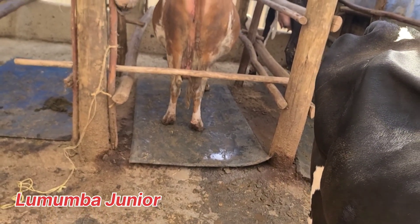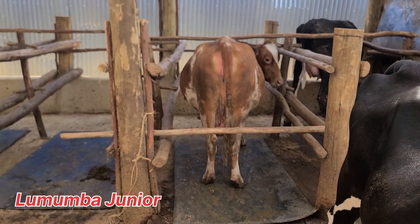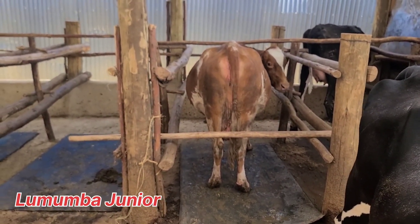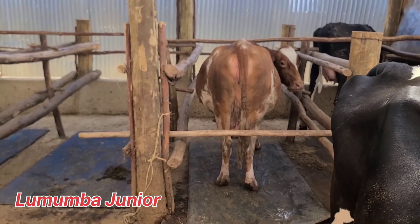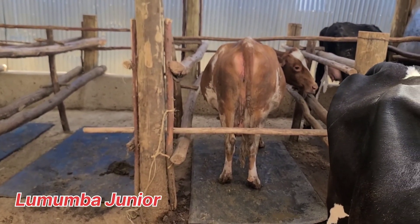Bovaclots contain antibiotics inside to prevent the animal from getting mastitis. Another thing we have to monitor is mastitis in the first few weeks after drying. To ensure the animal does not get mastitis in that first week, you put the dry cow therapy — bovaclots — for around one week.